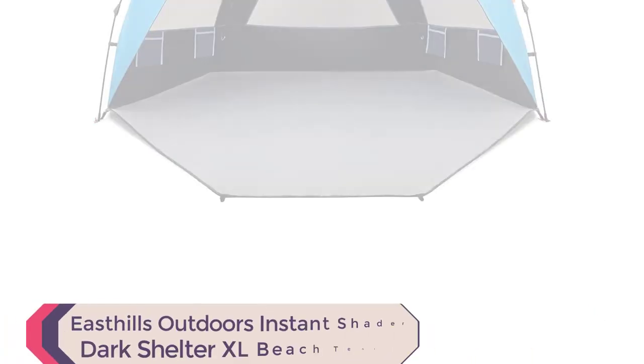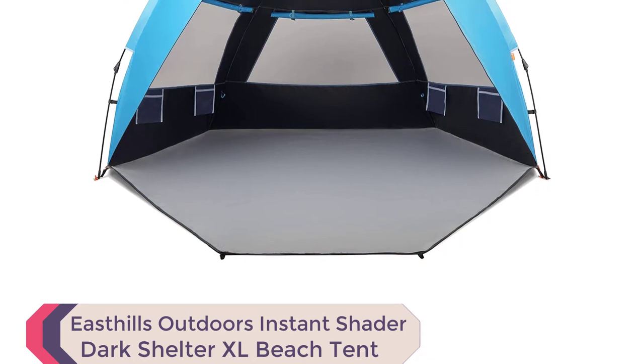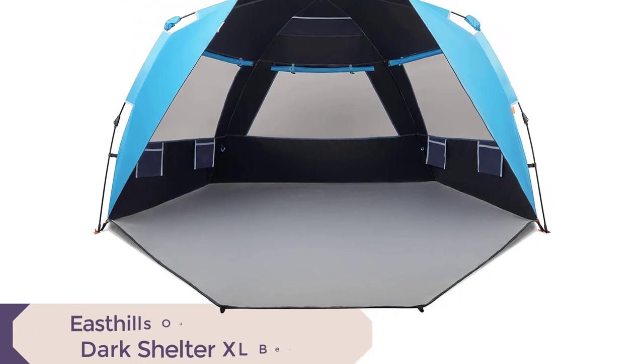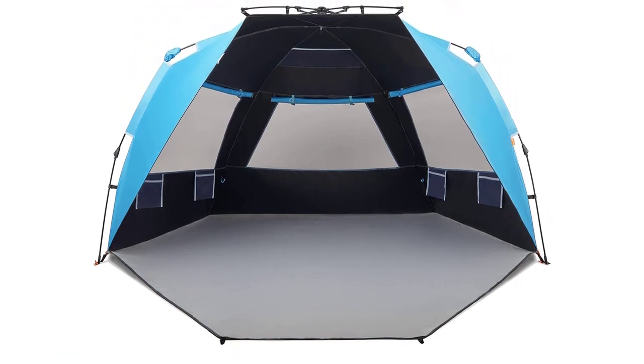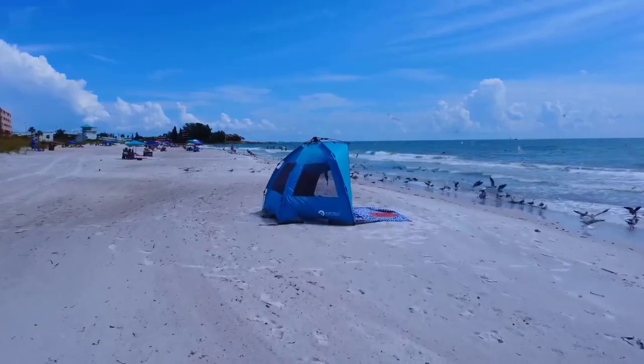Number 5. East Hills Outdoors Instant Shader Dark Shelter XL Beach Tent.